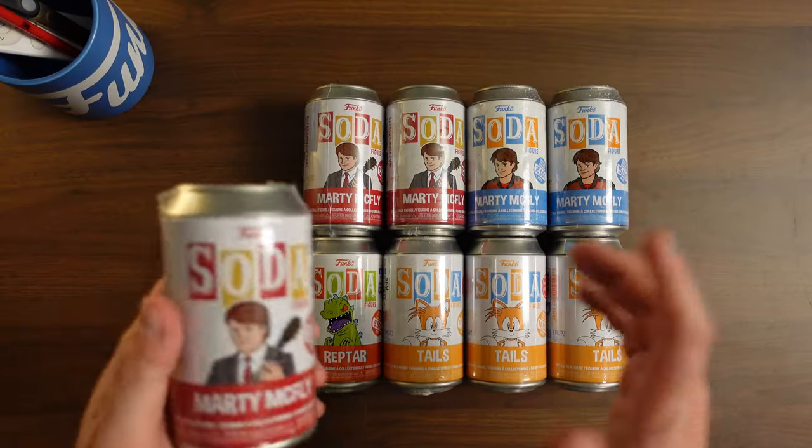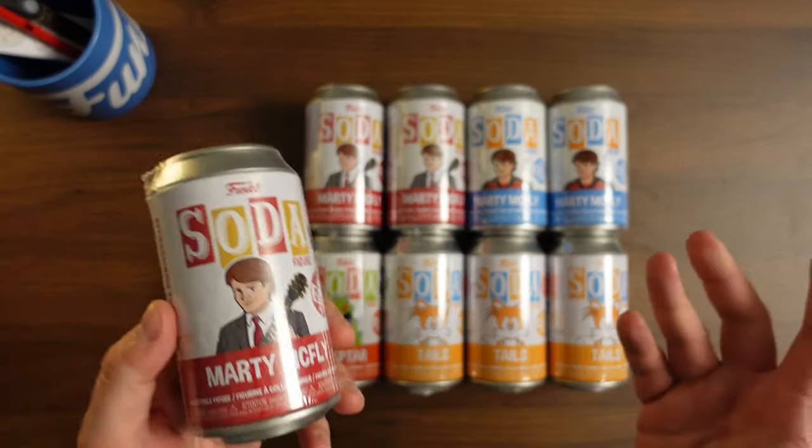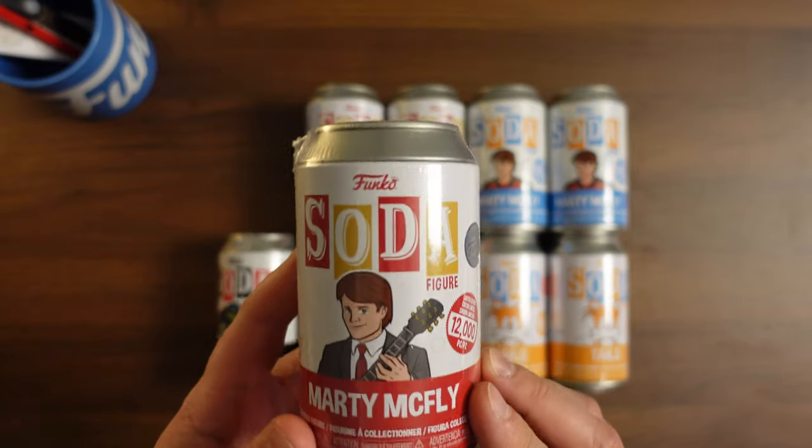What's going on, everybody? Welcome back to the Funko 411. I've got a little bit of a special episode for you today.